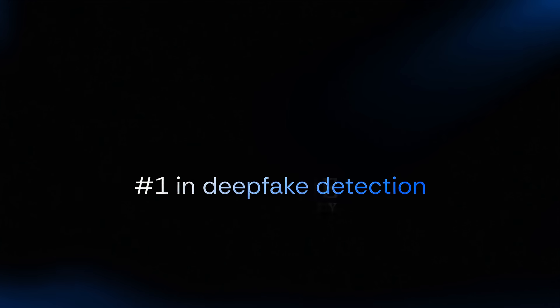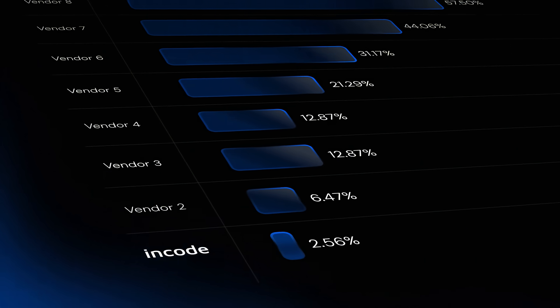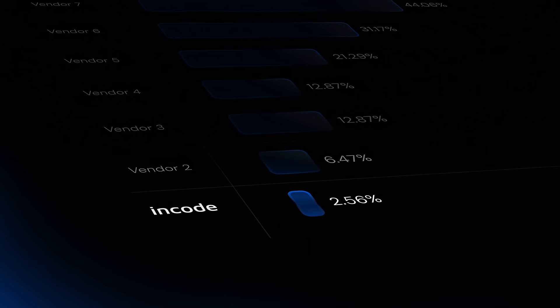DeepSight's performance was ranked number one in deepfake detection in a study conducted by Purdue University that compared 24 different commercial, academic, and government deepfake detectors. And the market recognized DeepSight loud and clear.